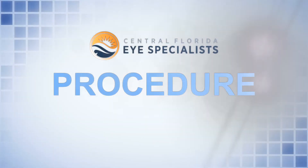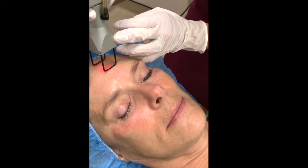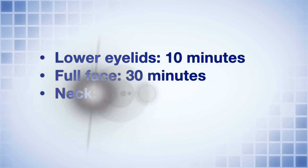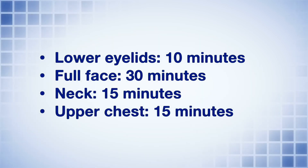Depending on the severity of your wrinkles and sunspots, you may require more than one treatment to get the desired results. At the surgery center, you will receive sedation for your surgery with Dr. Ryan Scruggs, and you will have the same sedation for your laser procedure. The procedure time varies on the treatment zones we're treating. For example, the lower eyelids take about 10 minutes, the full face will take about 30 minutes, the neck will take about 15 minutes, and the upper chest will take about 15 minutes.